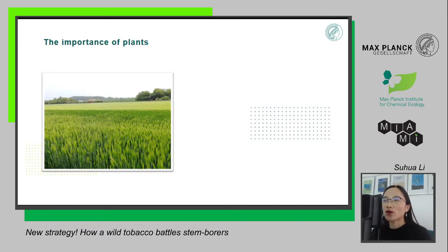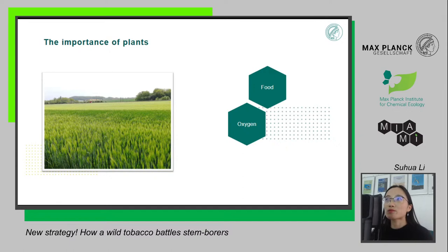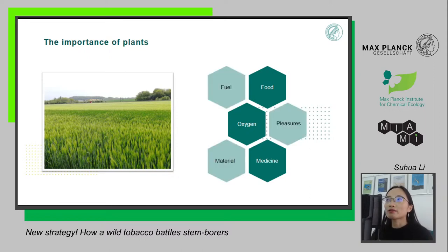Plants are very important — as a reminder, they produce oxygen for all living organisms. They provide us food like wheat, rice, potatoes, and vegetables that we eat every day. Some plants are also sources for medicines; for example, the medicine I take when I get cold is often plant extracts. Plants also provide fuel and materials.